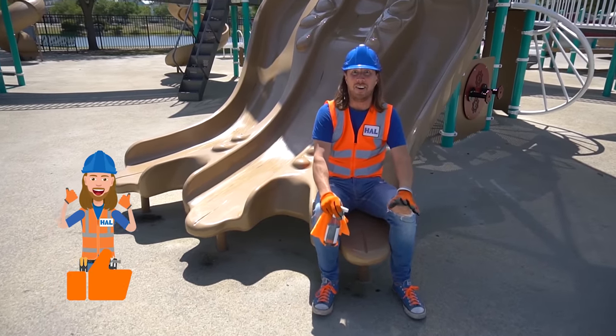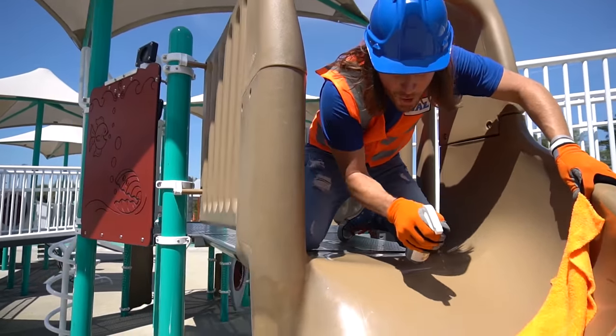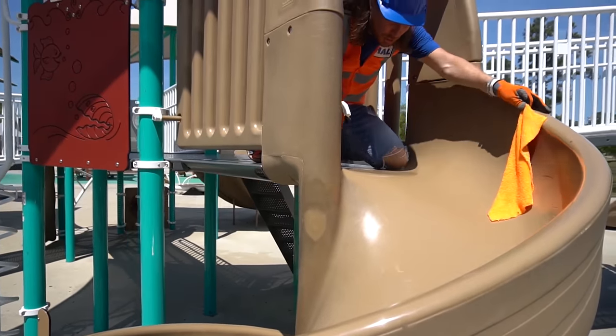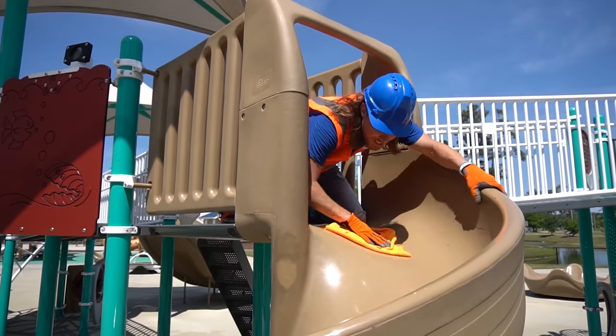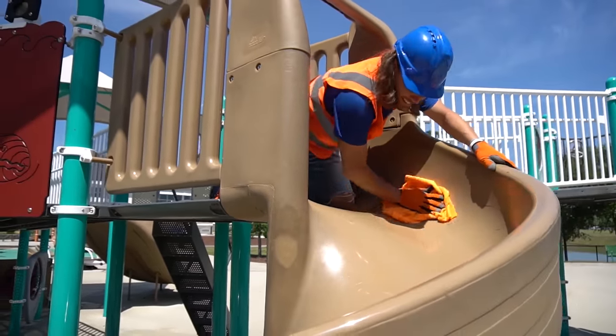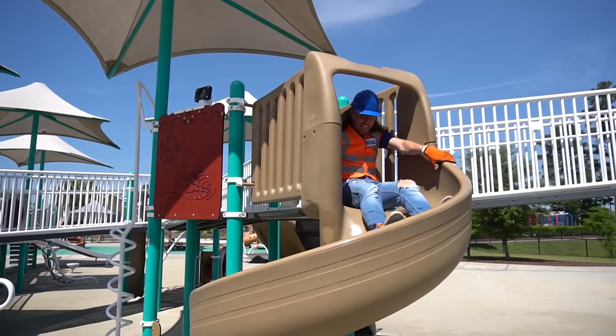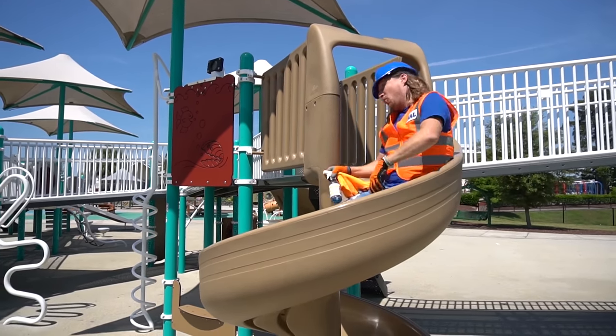Look my friends, this is a three-in-one — there's one, two, and three! Let's get some super slide spray on there. Oh yeah, this is gonna be great — it's gonna make them super fast! Wipe it down some. Here we go!